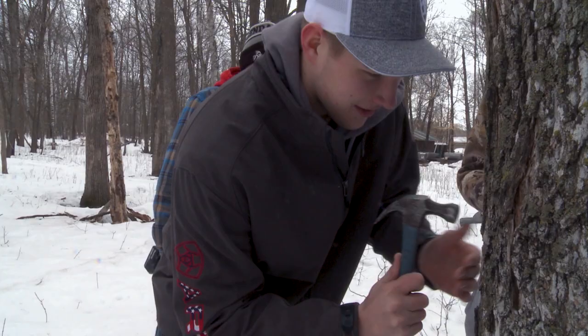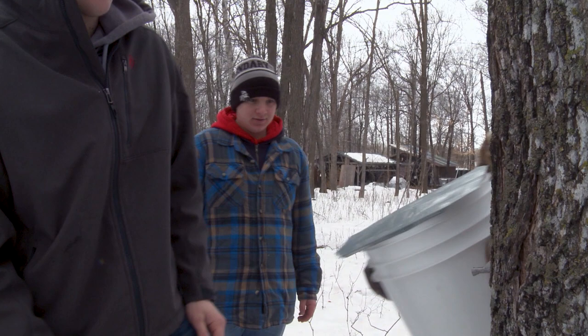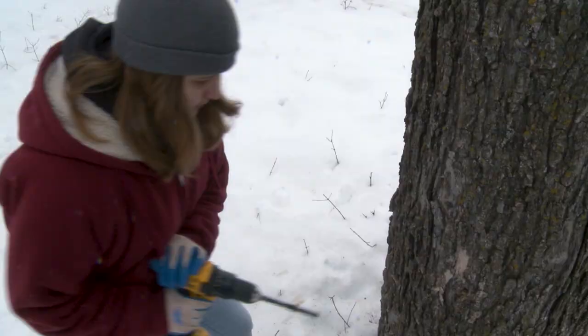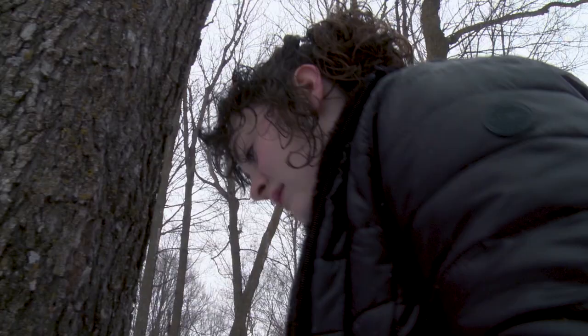They can't believe something so good comes naturally from the trees. I enjoy seeing the look on their face, because they're not familiar with that type of stuff. I've been maple syruping about 15 years. My wife and I were visiting a friend in the spring of the year, and there was a brother and sister making maple syrup — I thought that was kind of interesting.